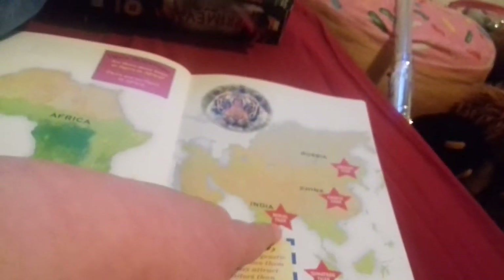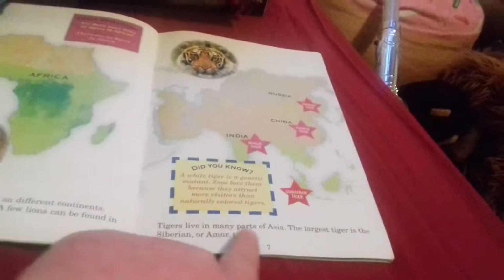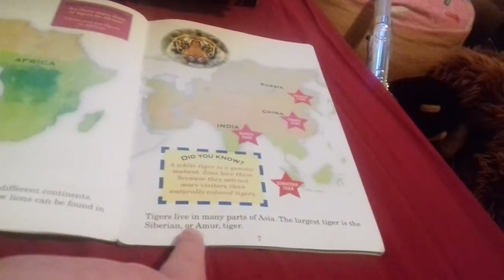The Siberian tiger lives in Russia and India. The Chinese tiger lives in China. The Bengal tiger lives in India. And the Sumatran tiger lives in Sumatra - I mean, like, where else would it be? Did you know a white tiger is a genetic mutant? Zoos love them because they attract more visitors than naturally colored tigers. The largest tiger is the Siberian or Amur tiger.